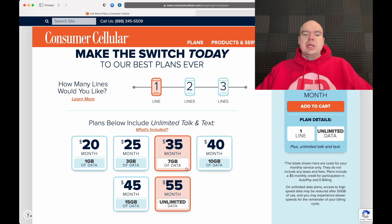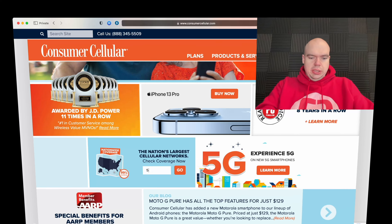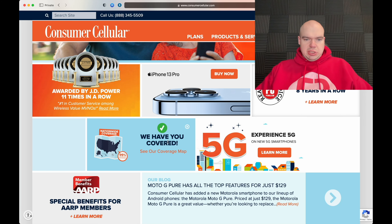Some of you might not like that automatic upgrade policy, so that's why I'm explaining exactly what to expect. If you're on the 3GB plan and exceed it, they'll send a text and bump you up automatically to the 7GB plan. There are no overages per se, but they will charge you extra right then and there.